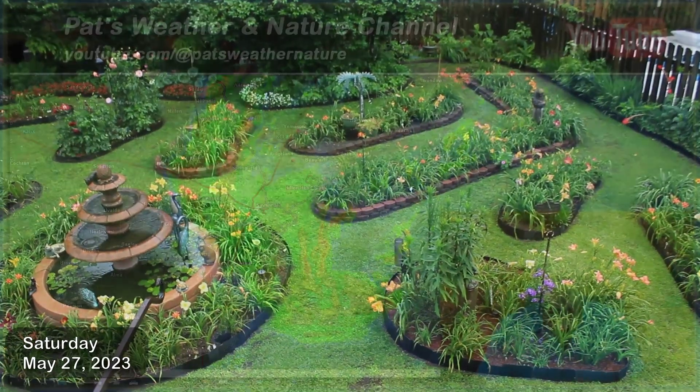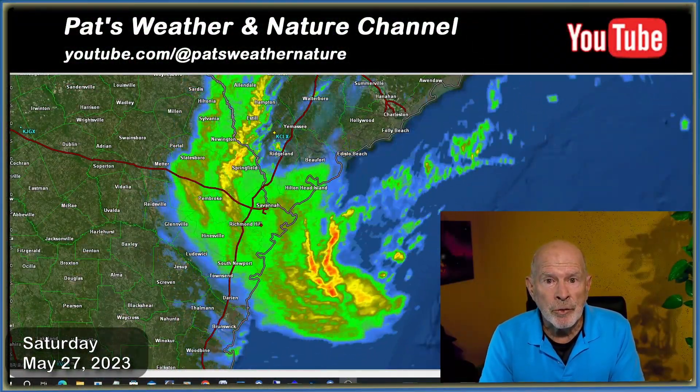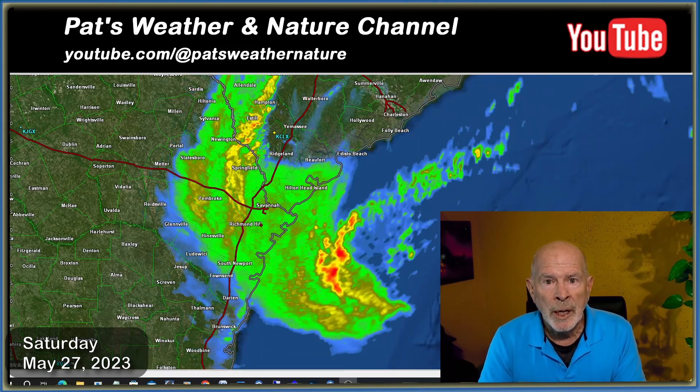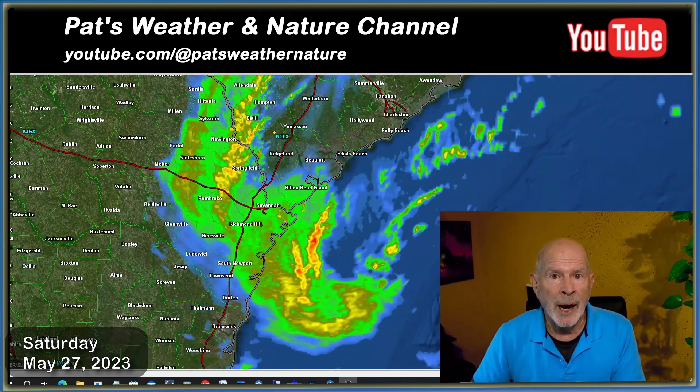This is that non-tropical low-pressure system that's off the coast right now, and that continues to drop moderate to heavy rains across a large portion of our region, particularly the upper portions of southeastern Georgia and the eastern portions of South Carolina. So let's take a look at the radar summary right now.